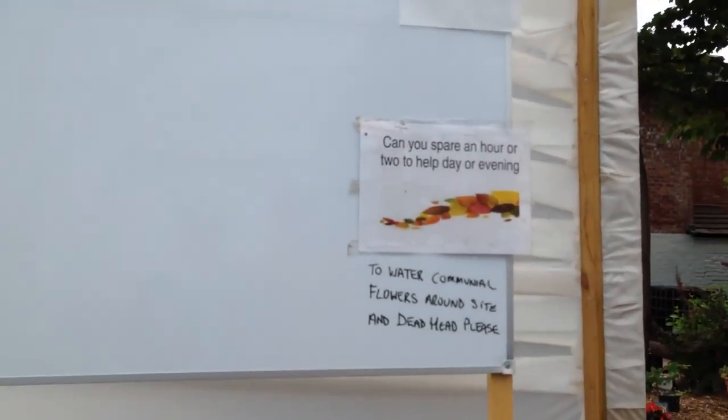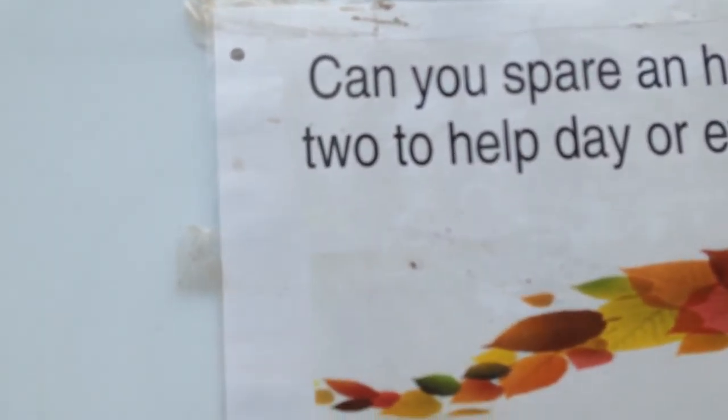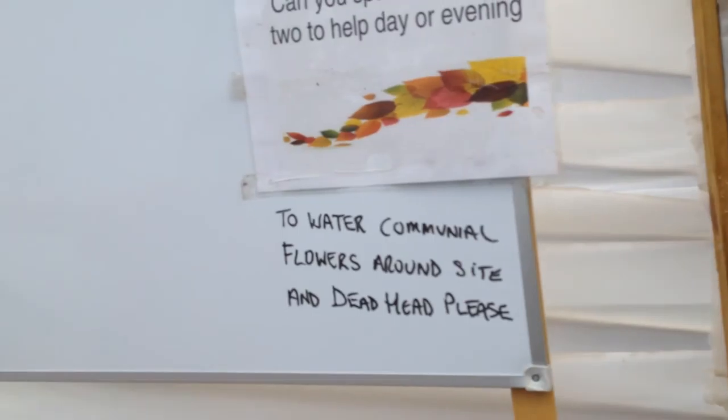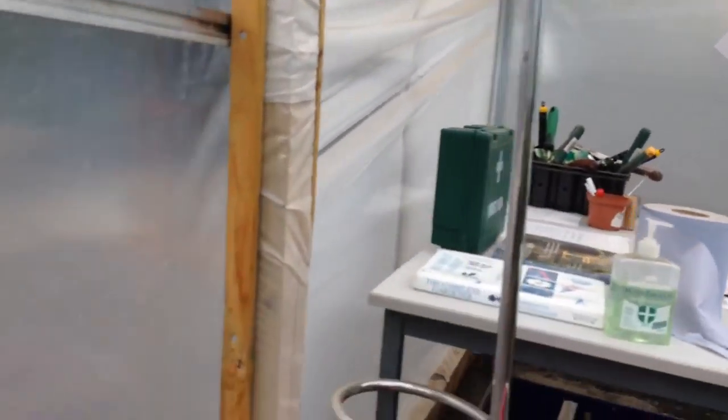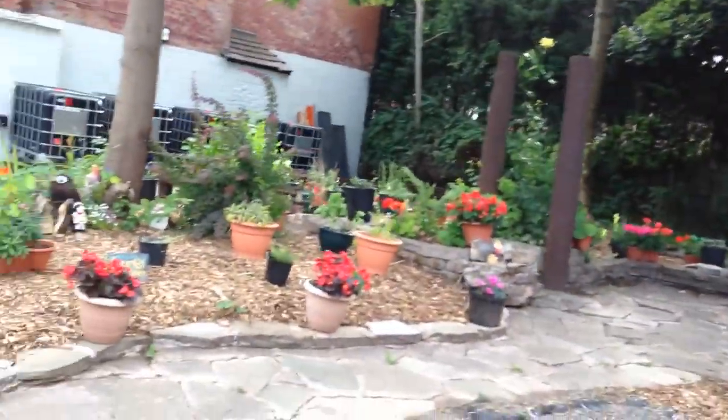Down there you've got a whiteboard — I don't know what it's for. 'Can you spare an hour or two to help?' — yeah. That's the handy coat's look, which you probably know first. So we're going to give you an overhead view of the allotment now. Let's go and check this out.